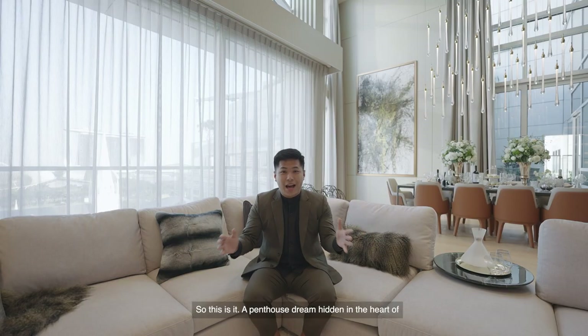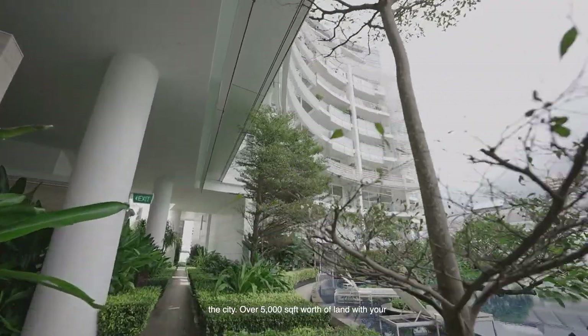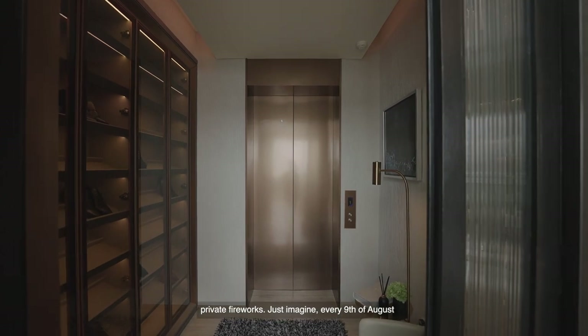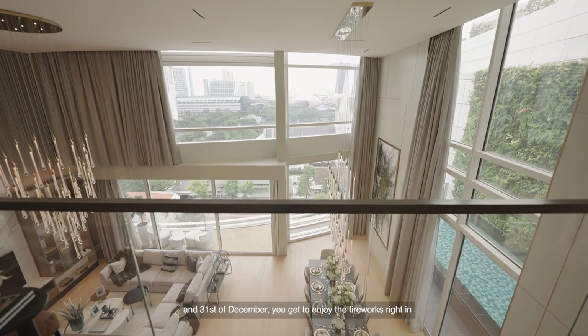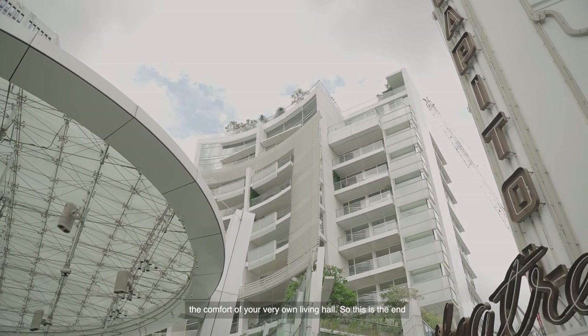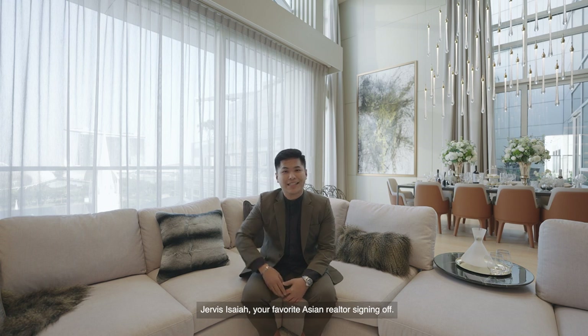So this is it — a penthouse hidden in the heart of the city, over 5,000 square feet with a private pool, private lift lobby, and your very own private fireworks. Just imagine — every 9th of August and 31st of December, you get to enjoy the fireworks right from the comfort of your very own living room. This is the end of the home tour. Thank you for staying till the end. This is Jervis Isaiah, your favourite Asian realtor, signing off.